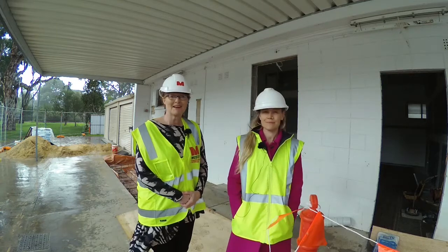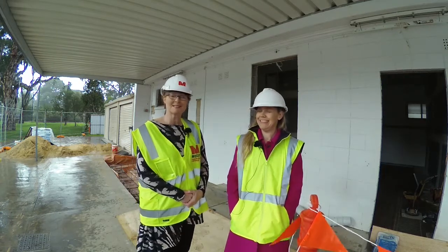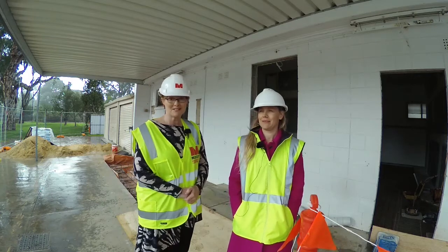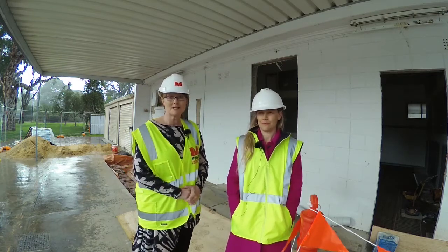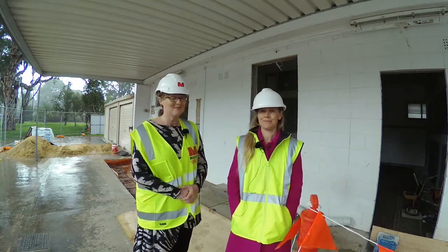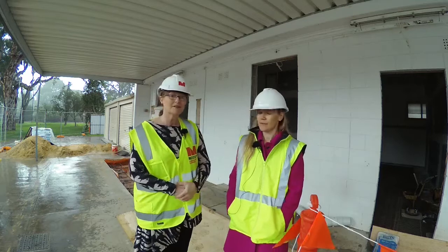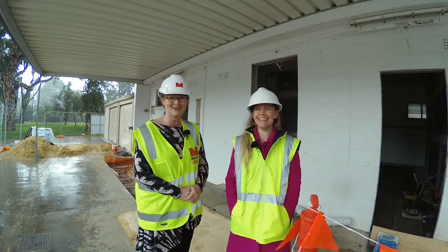Hi everyone, it's Karen Redmond, the mayor of the Town of Gorla, and we're at the pool and it's winter and it's raining. Why would we be at the pool? Well, we're actually undergoing a major renovation here at the pool and it's the midway point on our way to opening later this year. As you can hear it's pouring with rain, but I've got Wendy here today. I hope you can hear me.